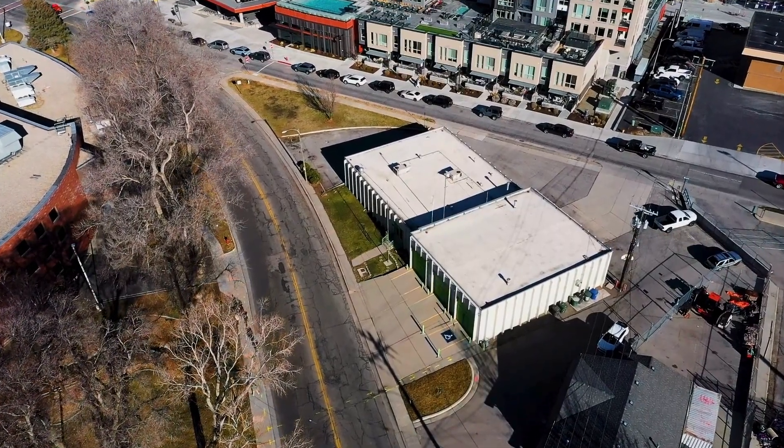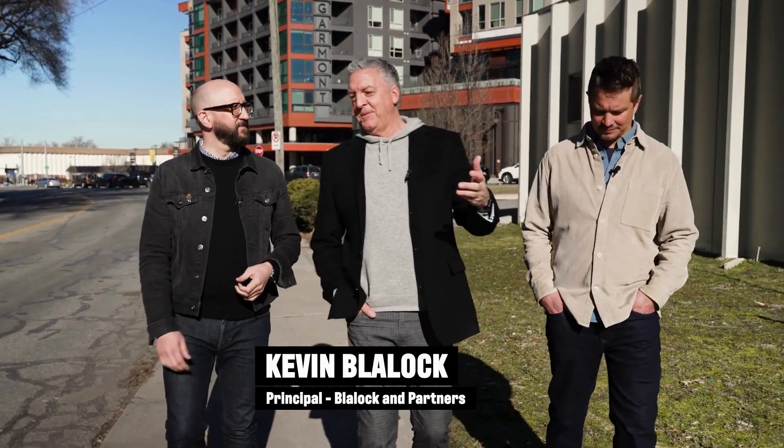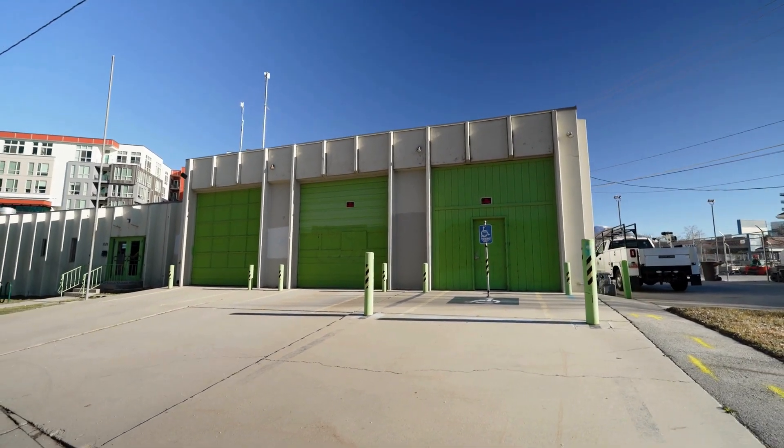This is the original fire station number three. This is pretty indicative of late 1960s architecture for firehouses throughout the country. Pretty much just function first — it's just a concrete bunker inside and out.